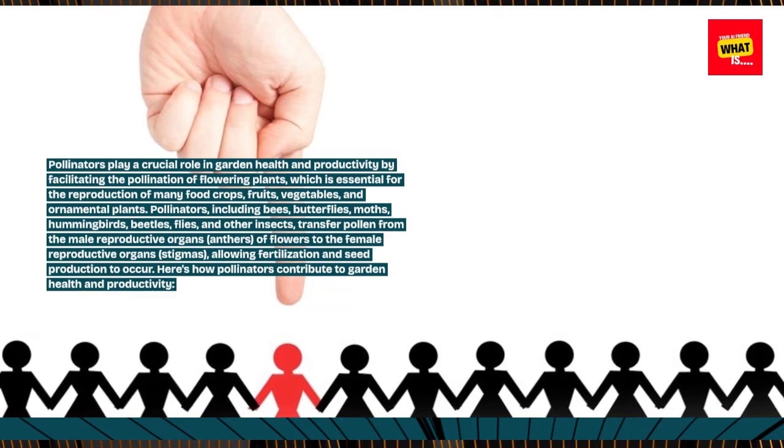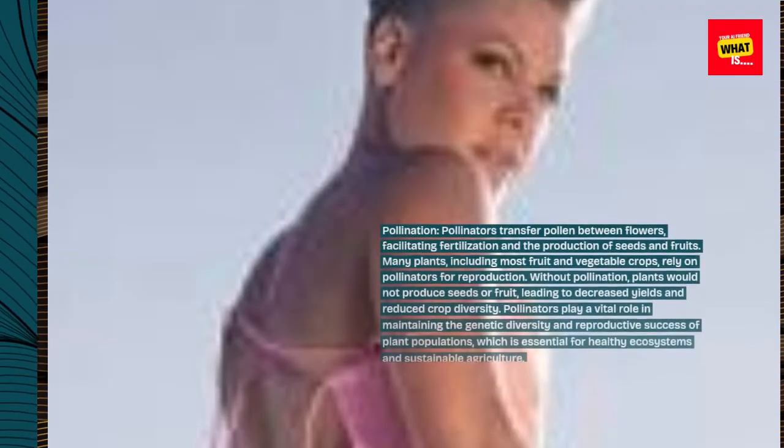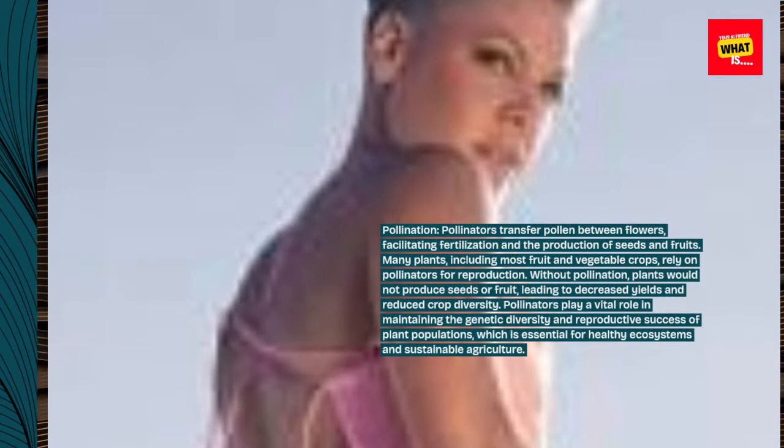Here's how pollinators contribute to garden health and productivity. Pollination: pollinators transfer pollen between flowers, facilitating fertilization and the production of seeds and fruits. Many plants, including most fruit and vegetable crops, rely on pollinators for reproduction.